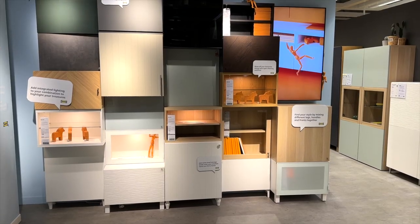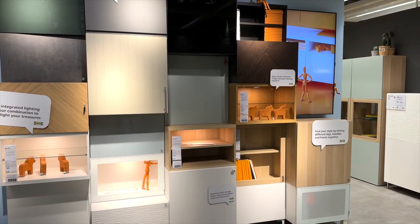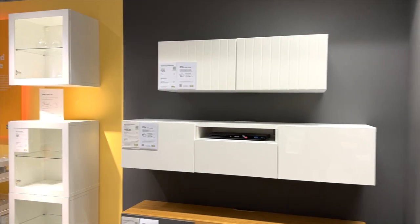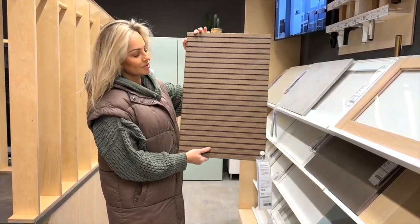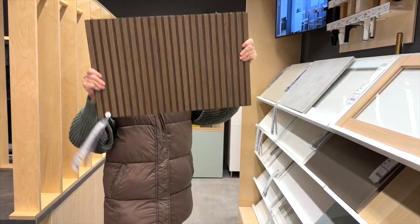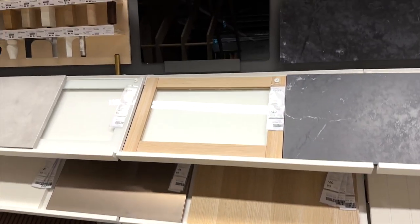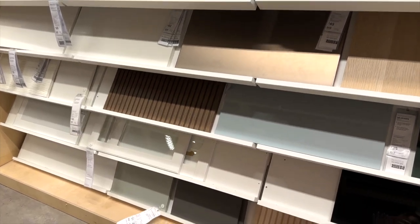Cannot go to IKEA without giving the Best system some love. I've never actually used this system but every time I go in I fall in love with it a little bit more — the versatility, so many different ways to use it. Loving the new shades, especially this walnut color. Something I really cannot wait to bring to life in the new house.